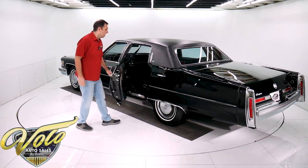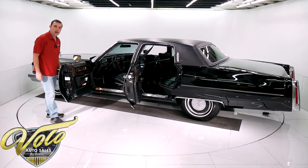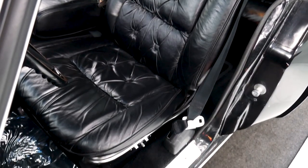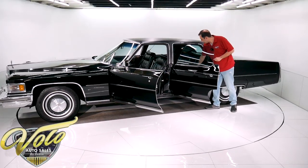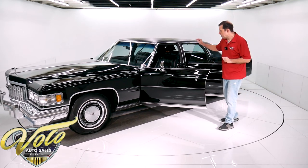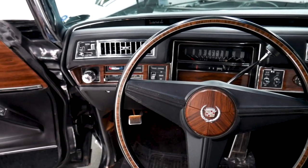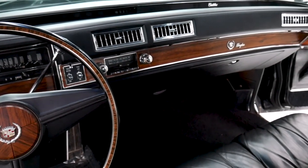Inside the car is phenomenal. It is literally pristine from carpet to headliner. That is the softest leather I think I have ever felt — you can tell it's all been treated. It's that poofy, pillow-top type leather. The armrest, everything is glove soft. The dash sparkles, the chrome vents, the knobs, the lenses, the wood grain, the door panels, the chrome around the window switches — everything is sparkly and beautifully clean.